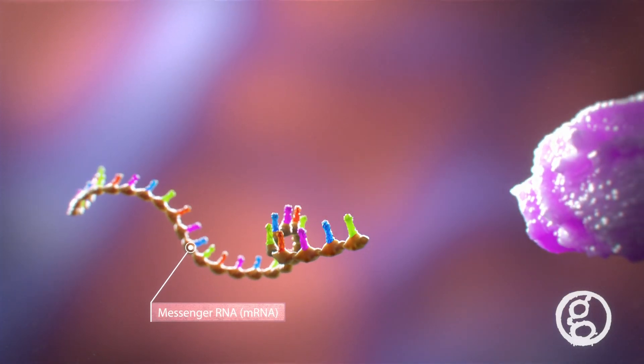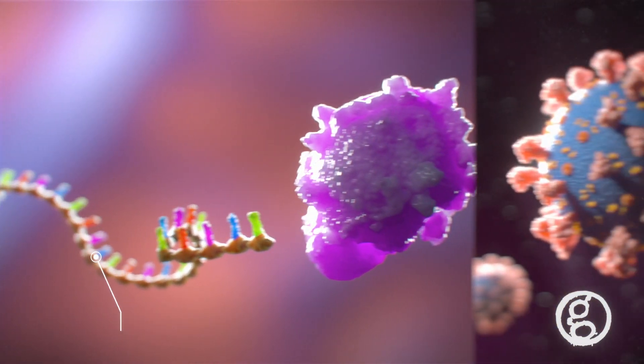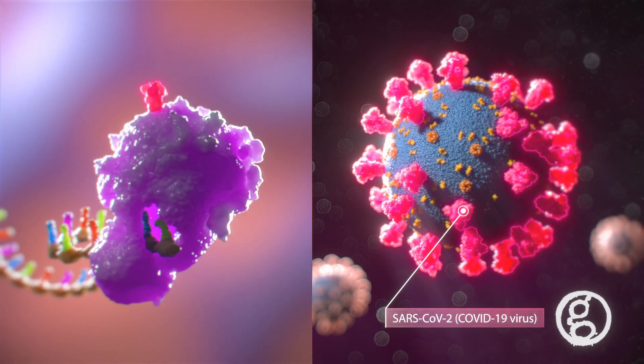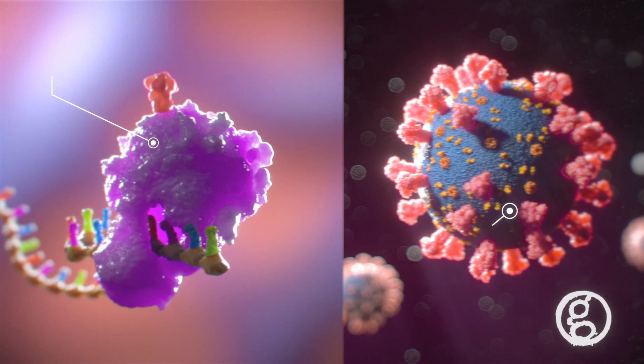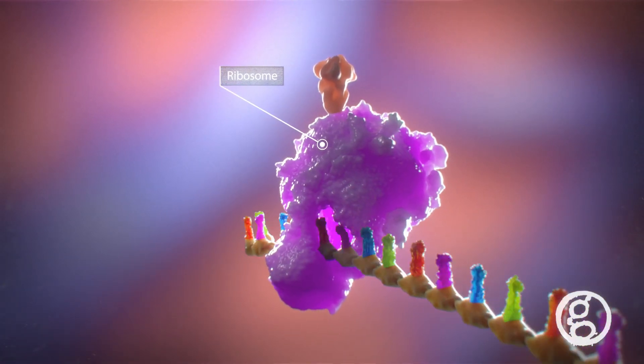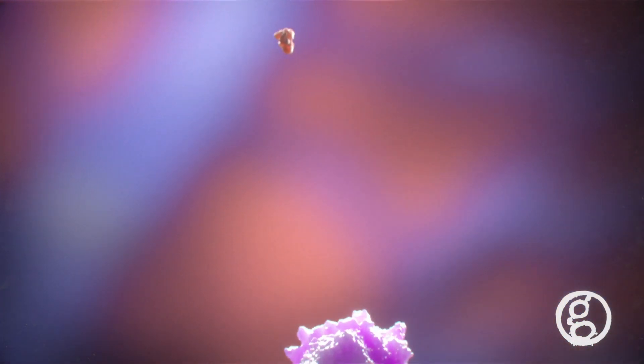These mRNA strands contain a sequence of instructions to build harmless spike proteins identical to those found on the outside of the COVID-19 virus. Ribosomes of the muscle cells read the mRNA and synthesize the spike proteins, which are then released from the cell's surface.